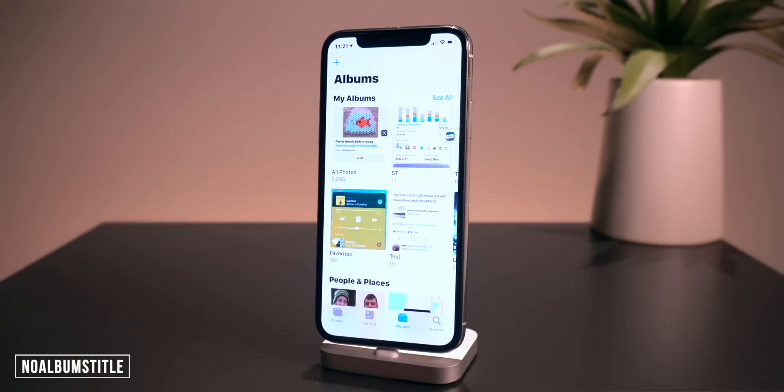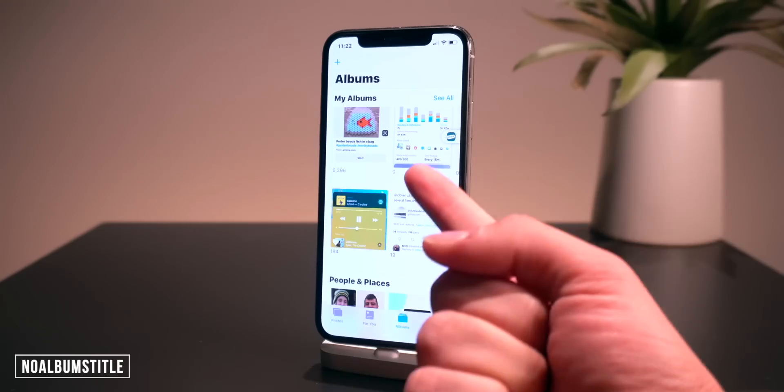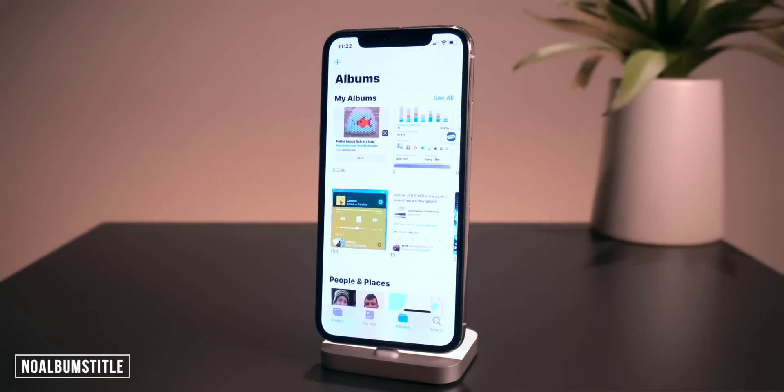Another awesome one is called No Albums Title. As you guys can see, all of the titles are present right here on my albums. Let me install this tweak real fast — and there we have it, no more album titles. It's a pretty simple one but I really like how it looks on the photos application.